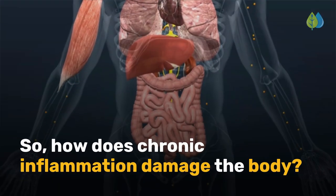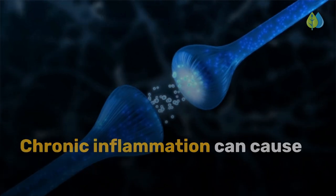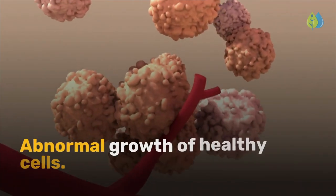How does chronic inflammation damage the body? Chronic inflammation can cause these symptoms: memory loss and cognitive decline, increased cardiovascular risk, and abnormal growth of healthy cells.